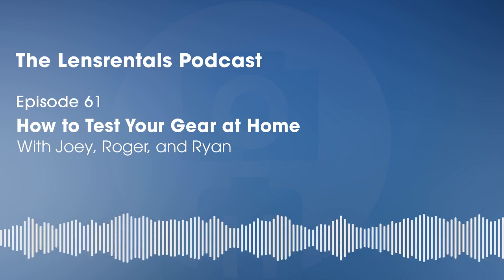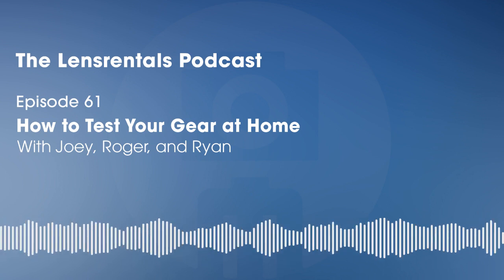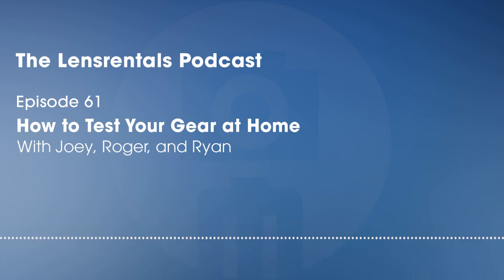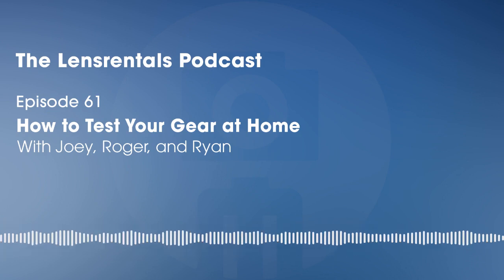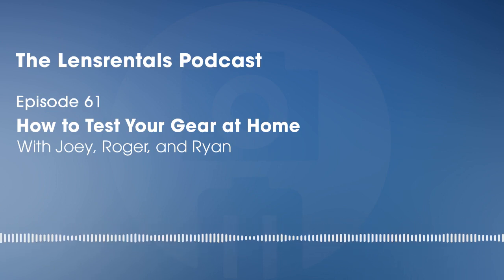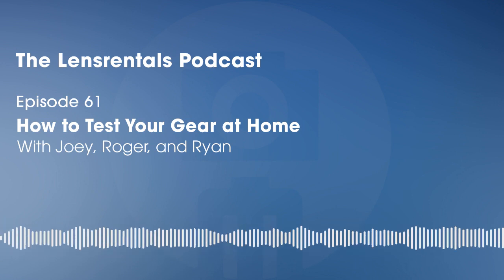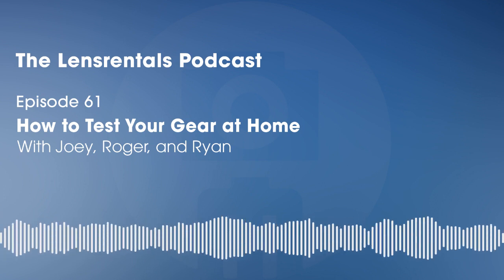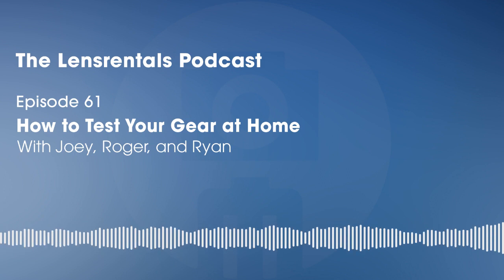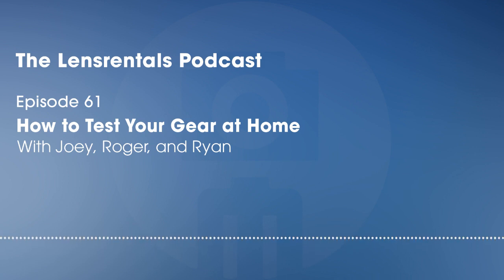A practical tip for home testers: join a local camera group or photo club. Other members probably have the same lens, and you can compare copies to see if what you're seeing is normal. Lens Rentals has tested hundreds of copies of most lenses and tech support is happy to help — they can tell you if a lens is typically soft at a certain range or if yours probably has a problem. Their tech support team spent years testing lenses before moving into that role.